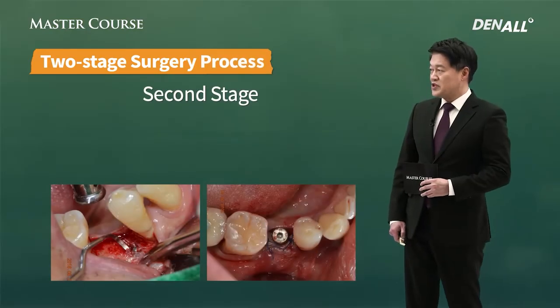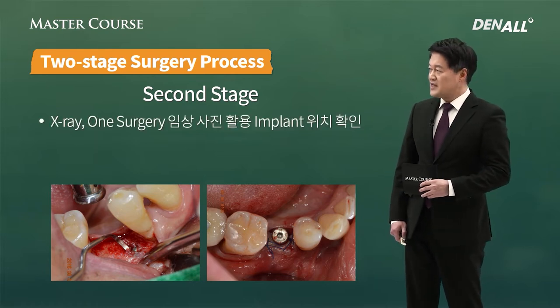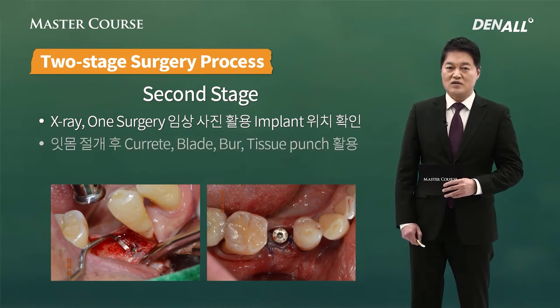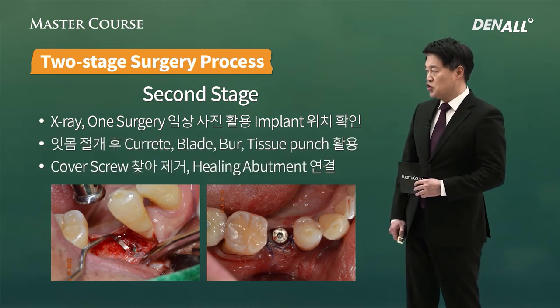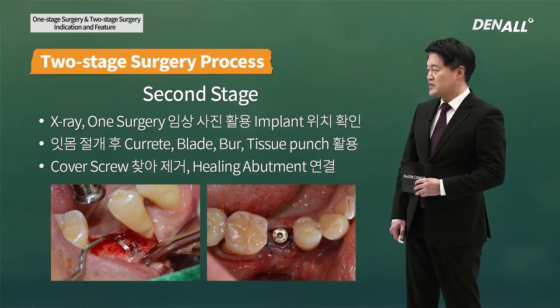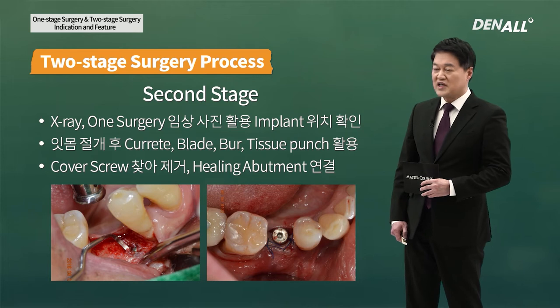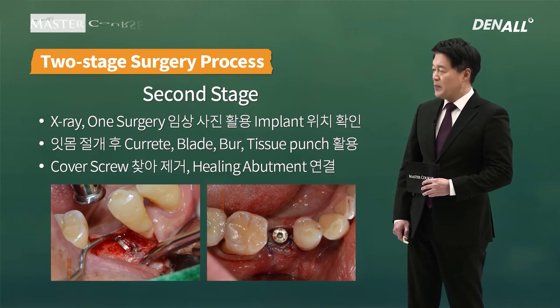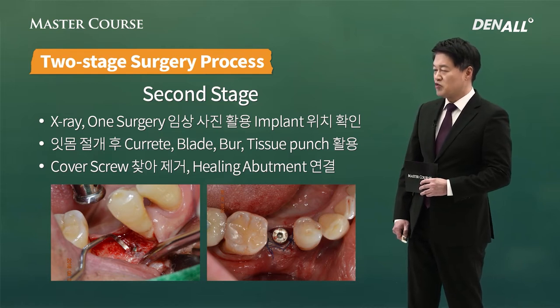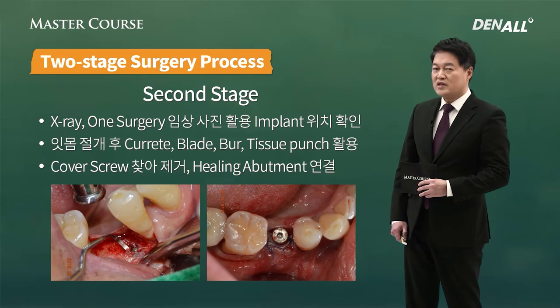This is the two-stage surgery. If you look at the two-stage surgery, X-ray or clinical image is used to check implant position. And then incision is done on gingiva using a curette. Blade, bur, or tissue punch is used to find the cover screw position. Because it's not fully osteointegrated, I use a curette to find cover screw. And then once you find it, cover screw is removed and healing abutment is connected.